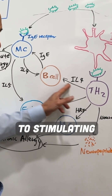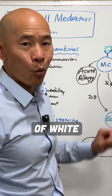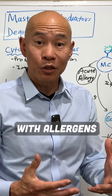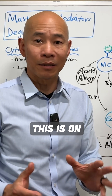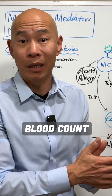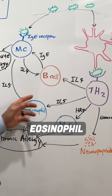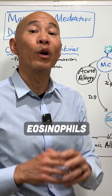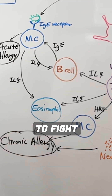The T helper 2 cells, in addition to stimulating B cells, can also stimulate eosinophils — another type of white blood cell that deals with allergens and parasites. You can actually see eosinophils on your standard CBC complete blood count panel. When stimulated by interleukin-5, eosinophils start to proliferate — your body makes more of them to fight the allergen.